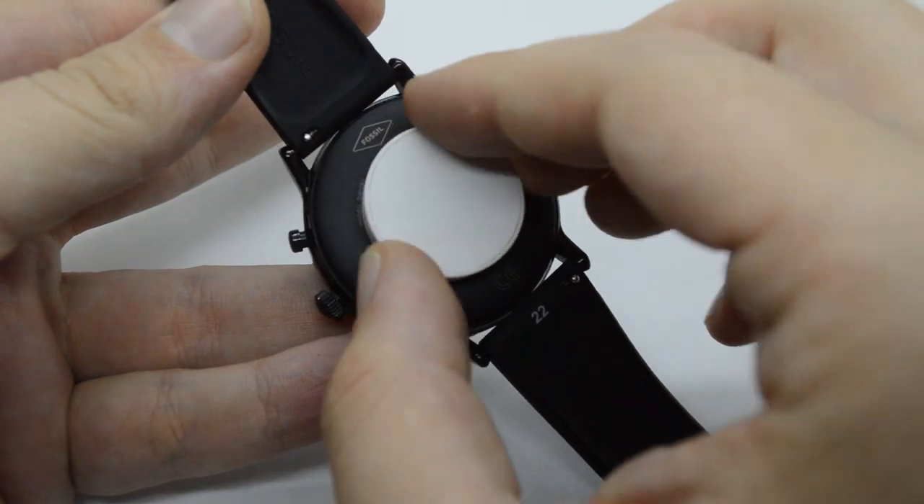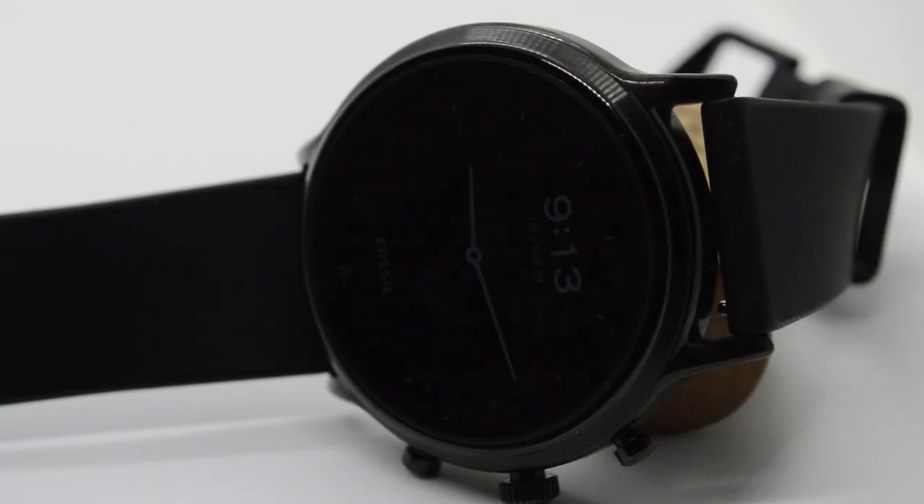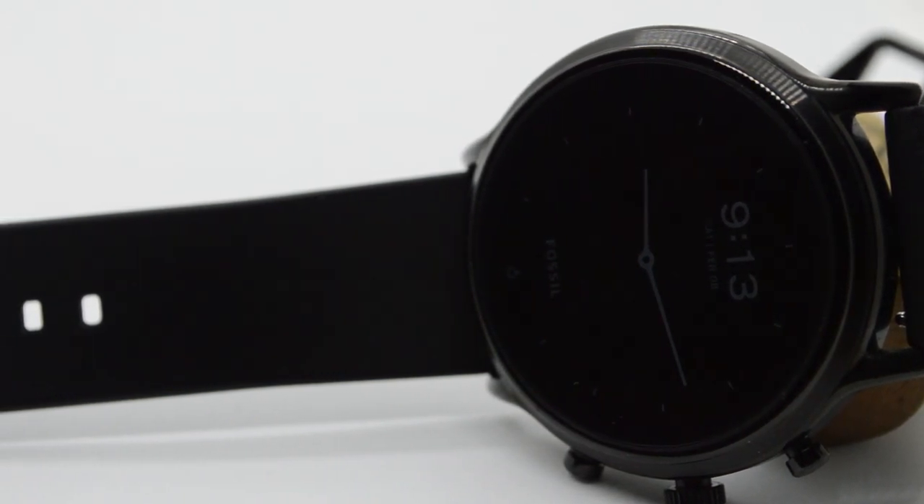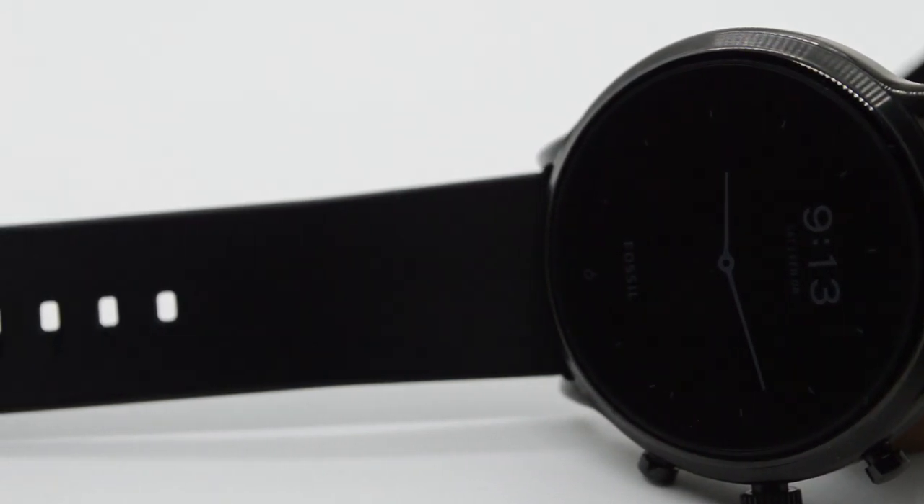Your wrist will get sweaty on a hot day underneath the silicone strap, but then again it will get sweaty underneath any strap in the heat that beats from the African sun.